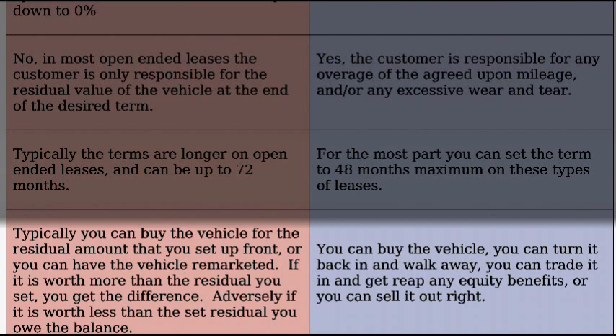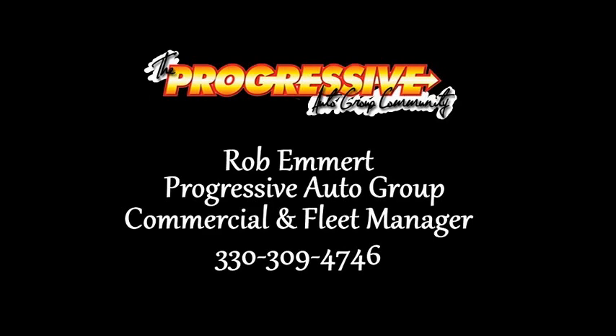Closed-ended leases are a little bit different because you can buy the vehicle, you can just walk away and turn it in, you can trade it in and reap any equity benefits, or you can sell it yourself outright. Because these two leases are different and have a lot of different financial impacts, please consult your tax professional or your accountant as to which one makes the most sense for your business.